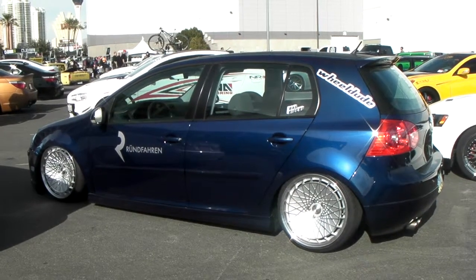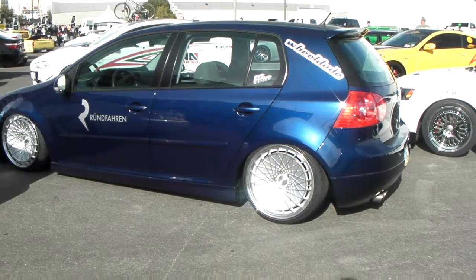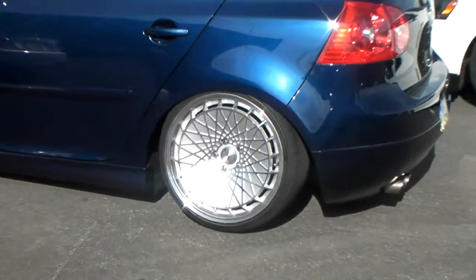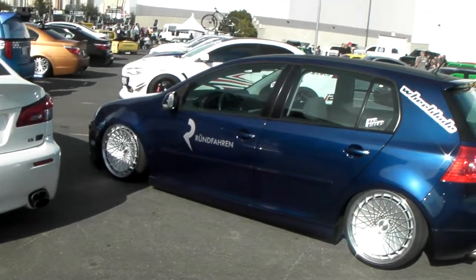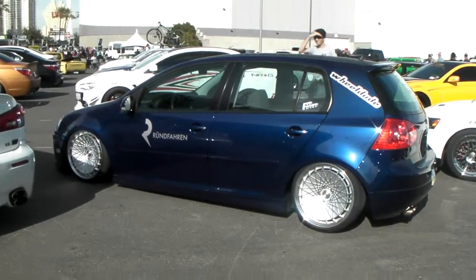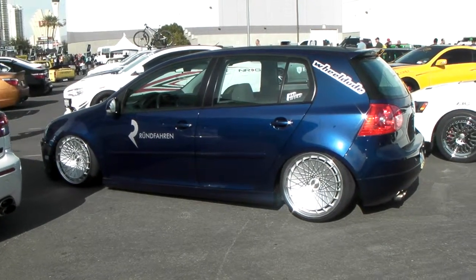It's your boy KB from Dozen Tires TV and right now we're looking at a 2008 Volkswagen Rabbit with running foreign German exotic wheels — custom built 18-inch, slammed to the ground. We can definitely source these wheels for you if you call us at DozenTires.com. Beautiful wheel, great looking for this vehicle, stretch tire to the max.